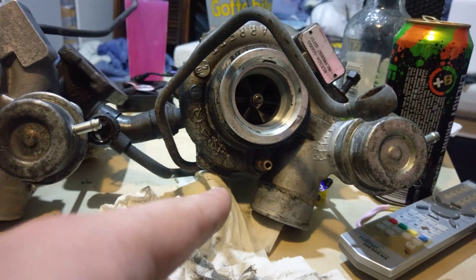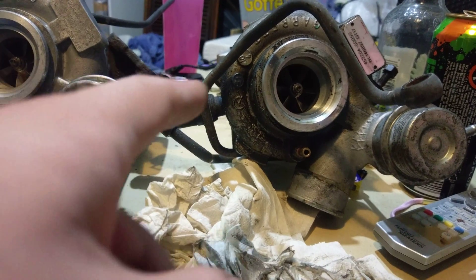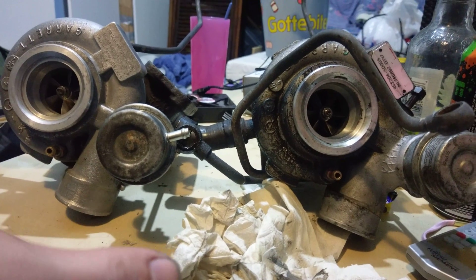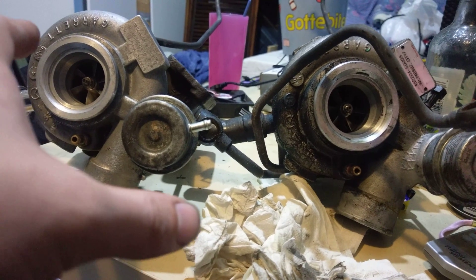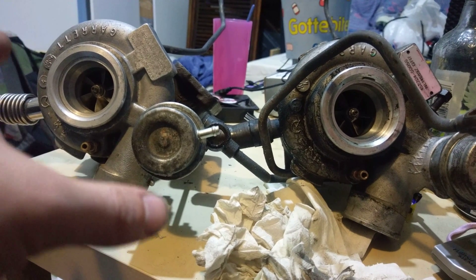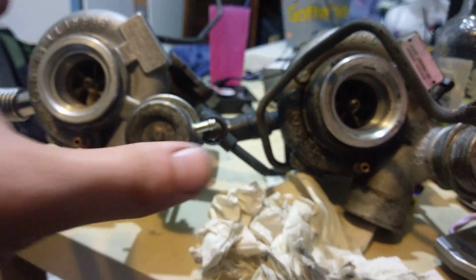This other turbo is out of an engine I picked up just recently for free. I'm going to get that engine in here in my room, believe it or not, soon. It's very heavy so I'll have to find a way to get it in here because I want to strip it down and go over it and make it as new.